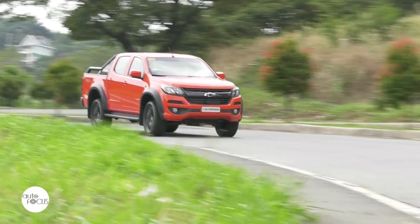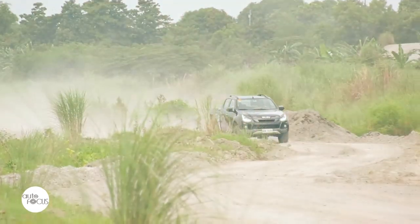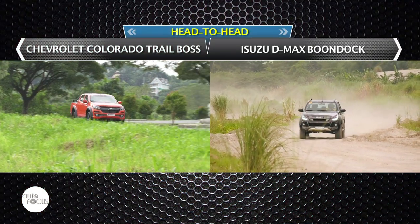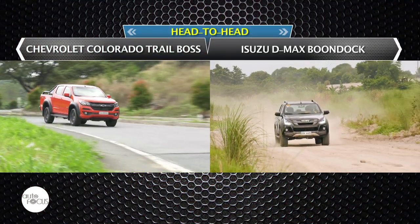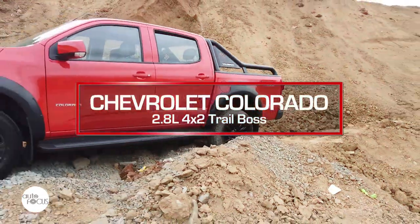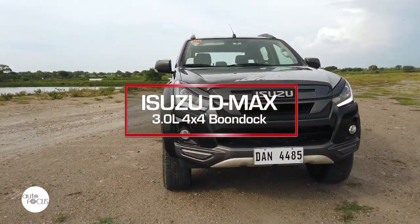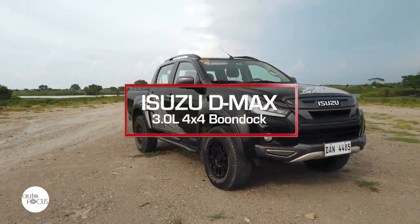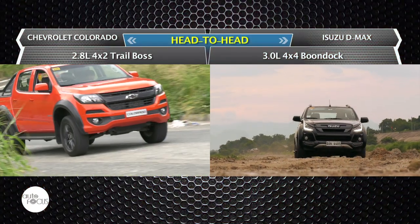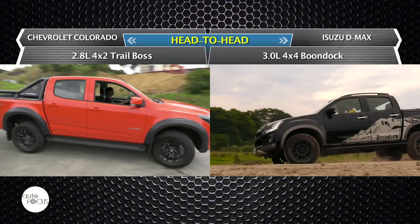Chevrolet has the Colorado as its entry in the midsize pickup truck segment. Isuzu has the D-MAX. Both have come out with special variants to generate fresh interest in the model and help propel sales. Chevrolet dubbed its special Colorado variant the Trail Boss, while Isuzu calls its special D-MAX variant the Boondock Edition. In this head-to-head spec-to-spec comparison, we take a look at both the Colorado 4x2 Trail Boss and the D-MAX Boondock 4x4.